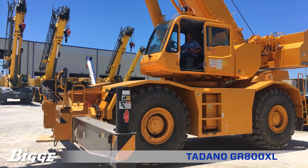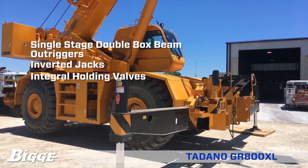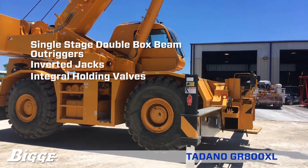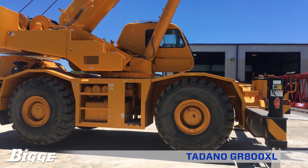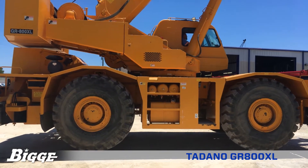The Tadano GR800XL is equipped with four hydraulic single-stage double box beam outriggers with inverted jacks and integral holding valves. Its outriggers have three position settings: zero, fifty percent, and fully extended.